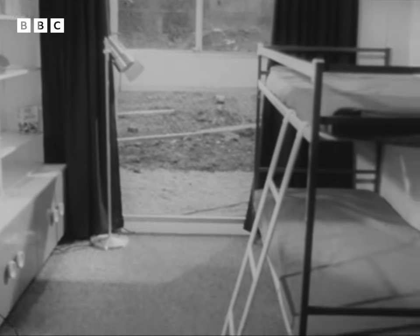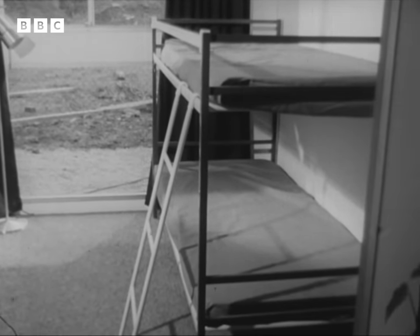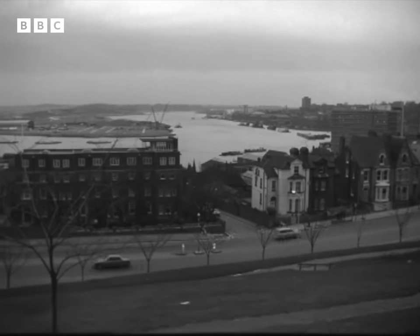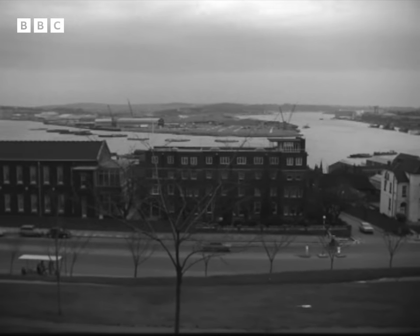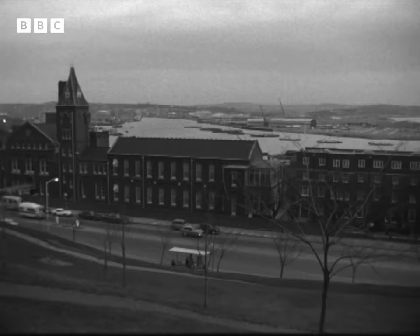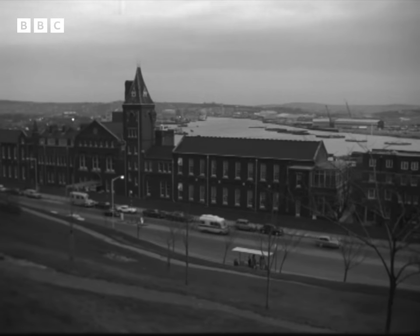Inside they're dry and well insulated. They're not second-class homes. And yet there aren't many of them. Some councils have small test schemes, but few are prepared to commit themselves to such a new-fangled idea as the prefab. But here on the Medway, at least, they're making a start.